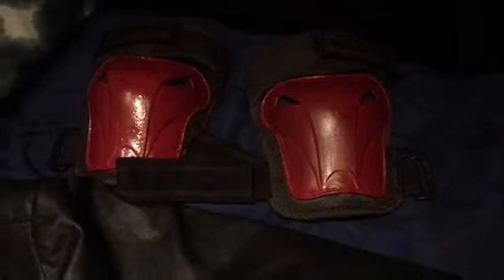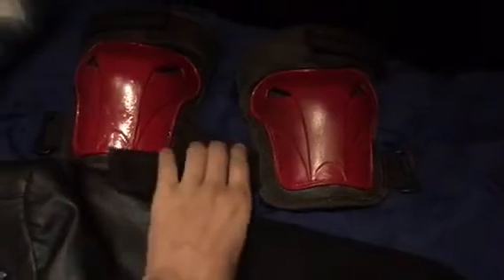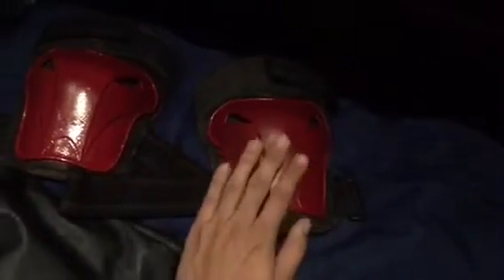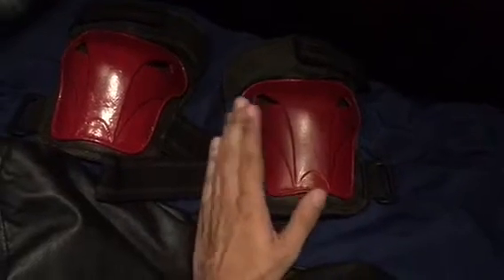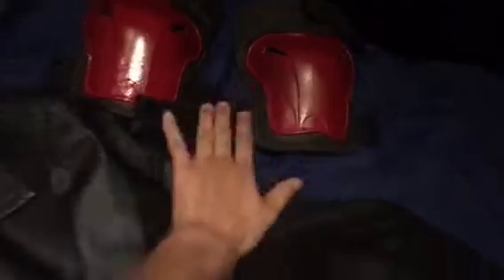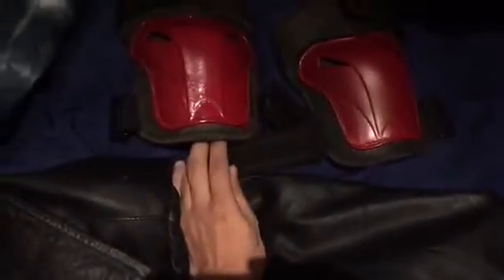Here are the knee pads. They were black at first, but I taped around this whole area, then gave them a gray primer, then spray painted them red, and then gave them a black wash. Because I wanted to add some red to this suit, and that's the end result on adding red.